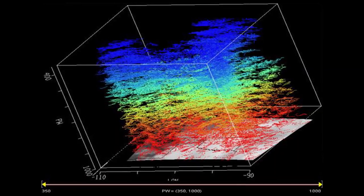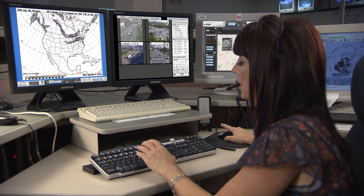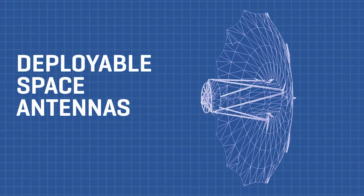Applications range from more frequent wind data for improved extreme weather forecasting to detection of cloud-free areas for queuing of larger imaging systems. Harris is the world's most experienced space antenna reflector manufacturer.